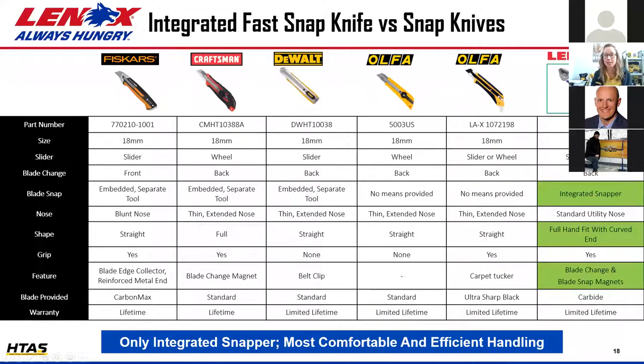Comparing this knife to competitive SKUs: it's the only tool with a fully integrated snapper built into the knife itself, the only tool with an integrated magnet in the nose to keep the blade segment safe for disposal, and it brings a robust utility knife feel into the snap-off assortment.